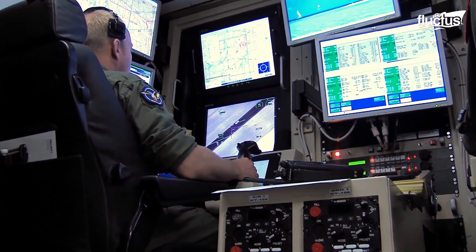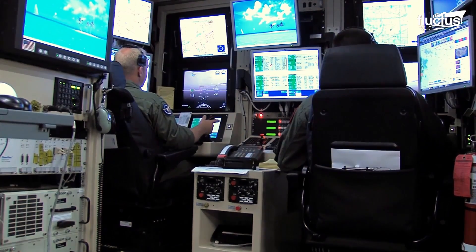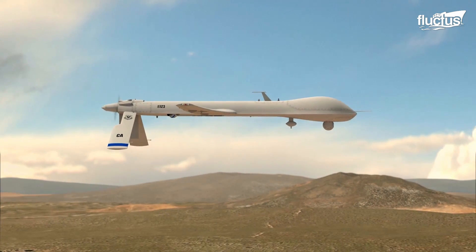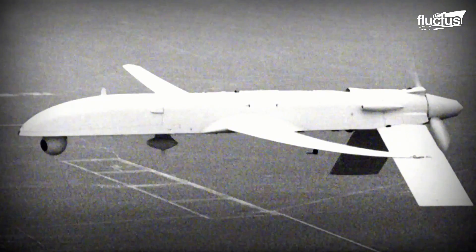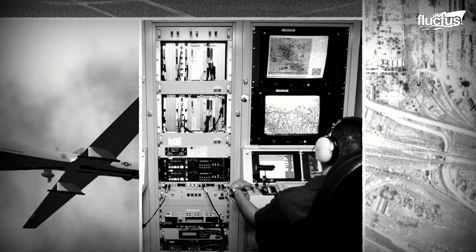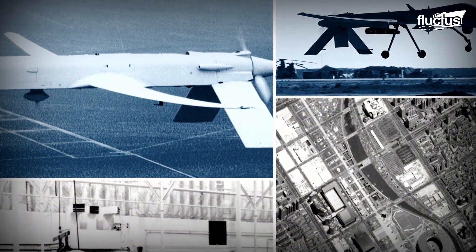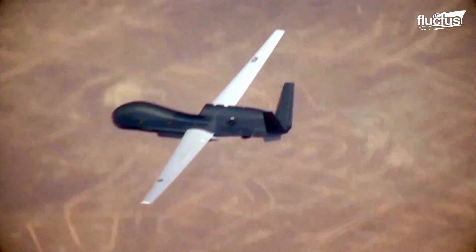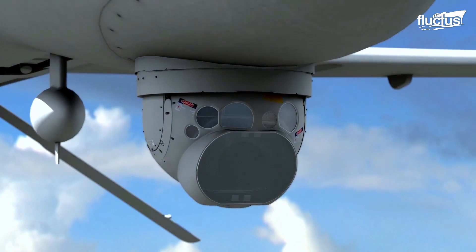The United States military has led the world in the use of unmanned aerial vehicles, or drones, for several decades. The U.S. government first started investigating the use of pilotless aircraft in the early 1990s. Though the initial concept focused on reconnaissance and information-gathering, modern drones are now capable of everything from surveillance to targeting to all-out military offensives.